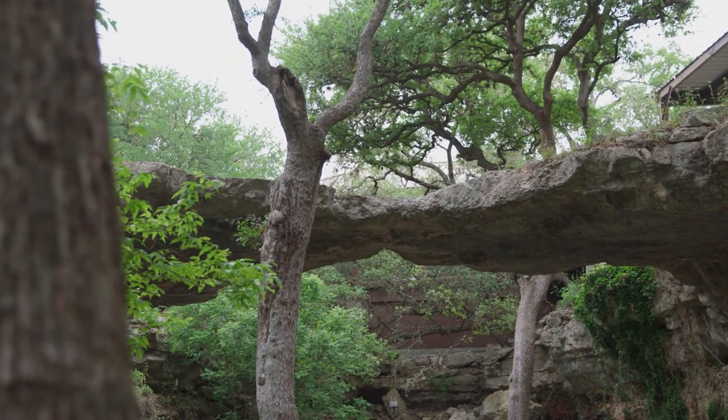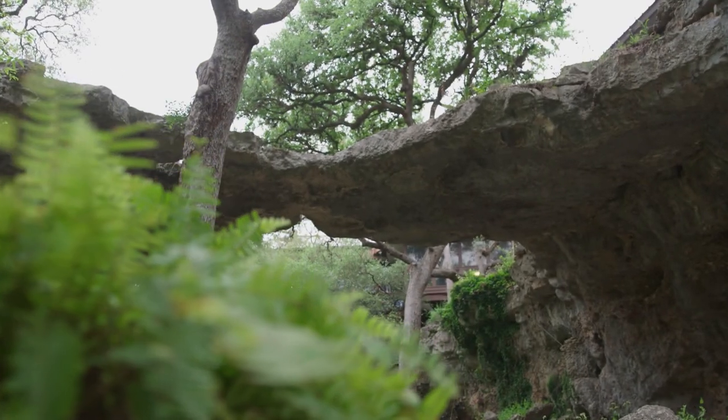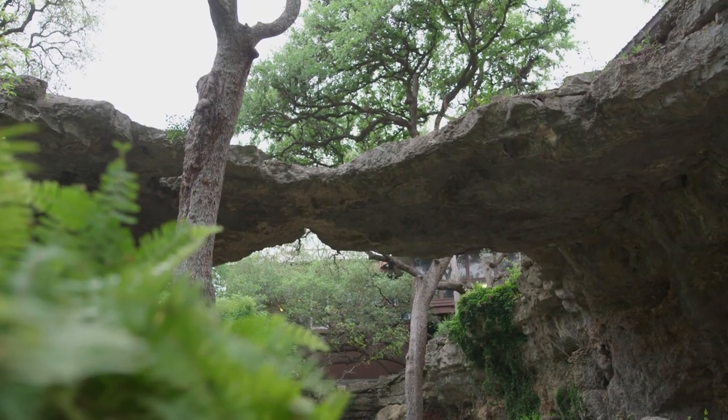Behind us is the namesake natural bridge — that's what the entire park is named after. This was a large cave room that was really close to the surface and had a really thin ceiling. It did collapse, but it left behind part of the ceiling over here where our natural bridge is.